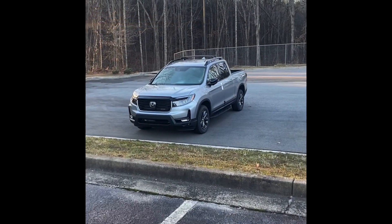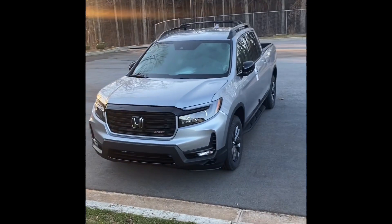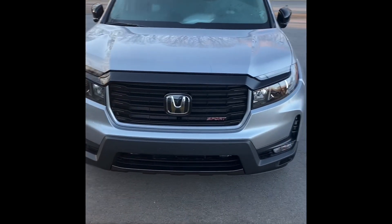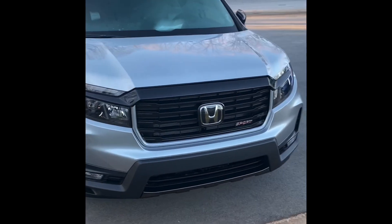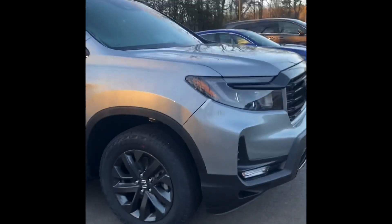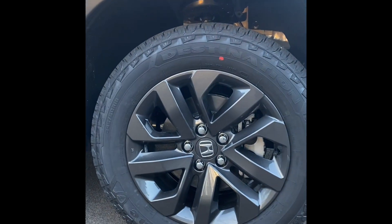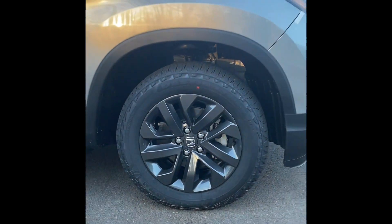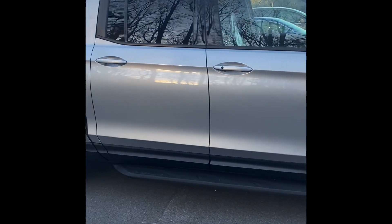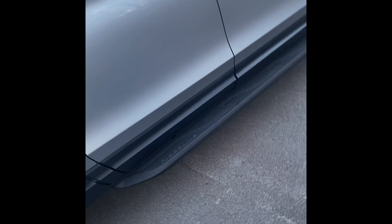The new 2021 Ridgeline Sport just got dropped off! We just had a little training video on it. Look at the wheels — the tires are beefier. I love the package that's on it, it is great.